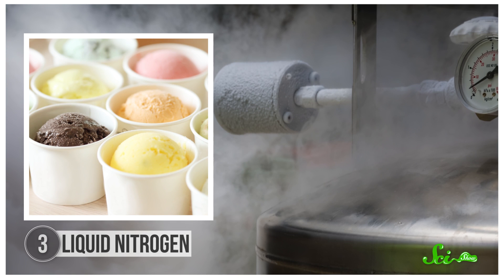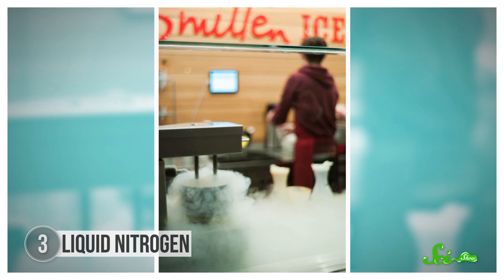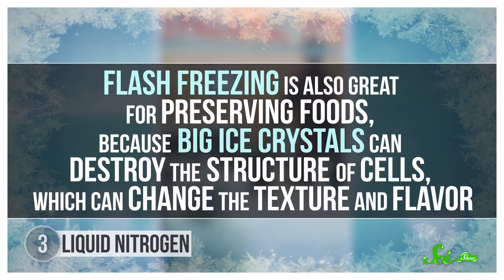Liquid nitrogen is used to freeze foods really quickly, also known as flash freezing, because nitrogen exists as a liquid at very low temperatures — below negative 195 degrees Celsius or so. With traditional freezing methods, it takes a while for liquid water molecules to turn into a solid, slowly growing into big ice crystals. But liquid nitrogen is so cold that dipping something into it makes the water molecules change states much more quickly and form smaller ice crystals. Ice cream can have a grainy texture if the milk mixture isn't frozen fast enough, so ice cream made with liquid nitrogen ends up being super smooth and creamy. Flash freezing is also great for preserving foods, and it can even freeze oils or alcohols, or make squishy foods brittle to create frozen fruit powders.